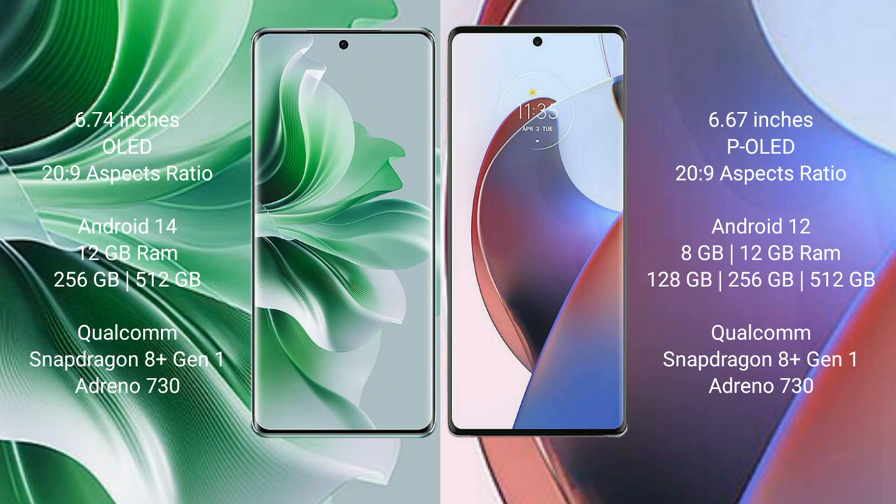OPPO Reno 11 Pro features a Qualcomm Snapdragon 8 Gen 1 processor and Adreno 730 GPU. Motorola Edge 30 Ultra comes with 8GB or 12GB RAM and 128GB, 256GB, or 512GB internal storage, also with a Qualcomm Snapdragon 8 Gen 1 processor and Adreno 730 GPU.